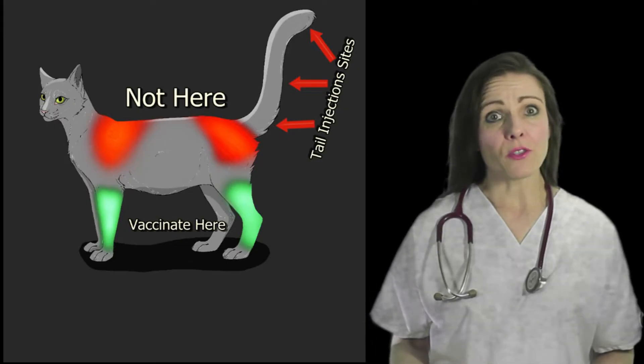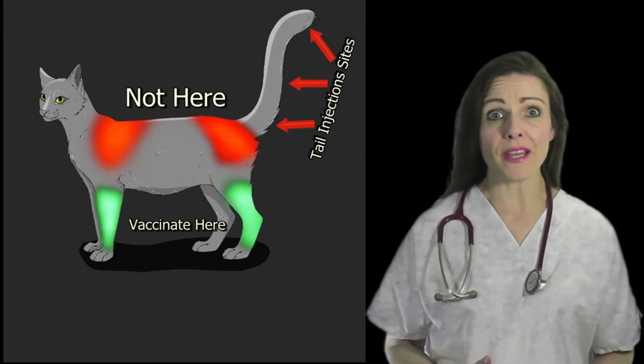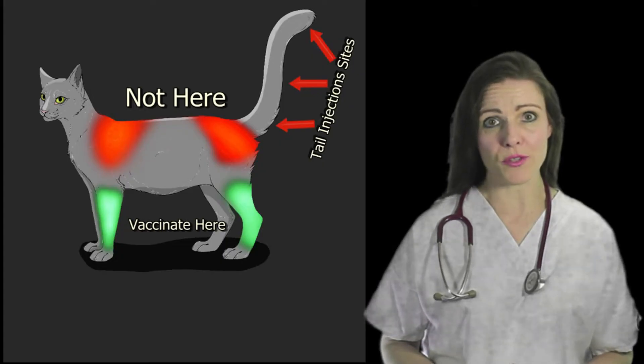The majority of cat owners, however, when faced with a vaccine-associated sarcoma on their pet's lower leg, refuse to amputate to avoid pain, disfigurement, and the cost associated with the procedure.